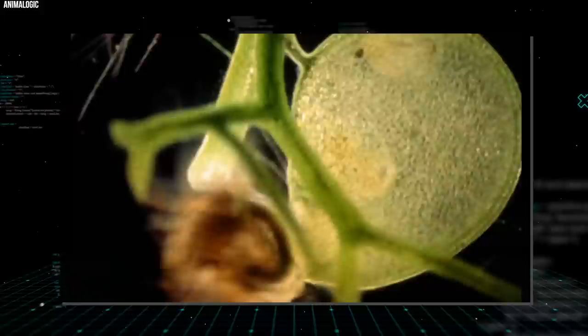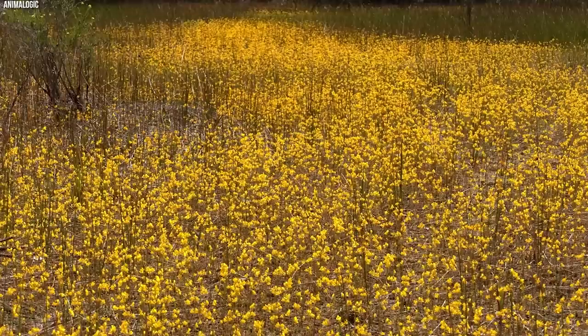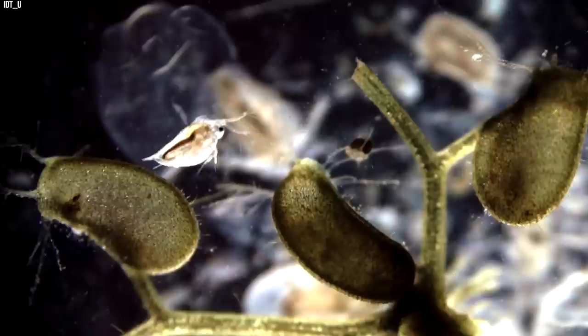When a small creature swims by and brushes against these hairs, it disrupts the seal of the trapdoor, resulting in a rapid inflow of water that sucks the unsuspecting creature into the bladder. The door then snaps shut, and the plant begins secreting digestive enzymes to break down its prey. This entire process happens in less than a millisecond, making it one of the fastest movements in the plant kingdom. Bladderworts are also known for their beautiful flowers, which starkly contrast with their lethal hunting strategy — blooming just above the water or ground surface in a range of colors and shapes, attracting pollinators and making bladderworts popular among horticulturists.